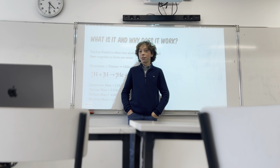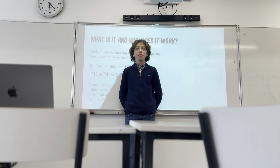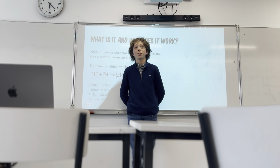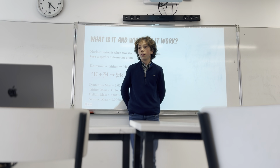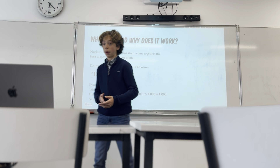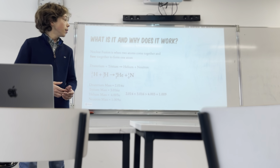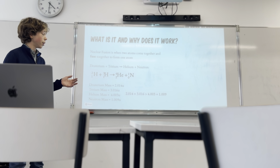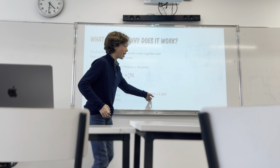Does anyone remember the law of conservation of matter? Matter cannot be created or destroyed, so mass should stay the same. But what's so interesting about this: when we take deuterium and tritium and fuse them into helium and a neutron, we actually end up with less mass. The combined mass of deuterium and tritium is bigger than the mass of the helium and the neutron.